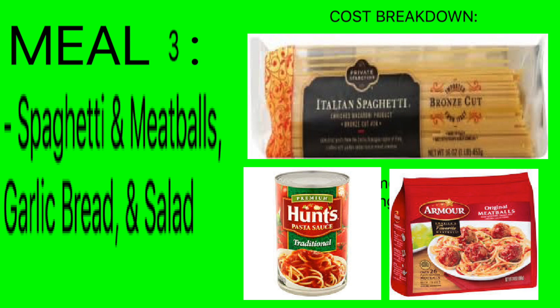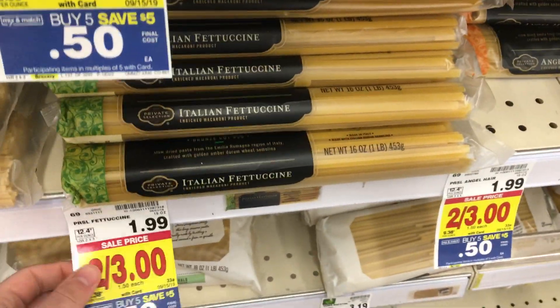Meal number three is spaghetti and meatballs with garlic bread and salad. We're trying to get a nice balance — a meat, a carb entree, a side, and a vegetable is kind of what we're leaning towards. So let's dive into this one.